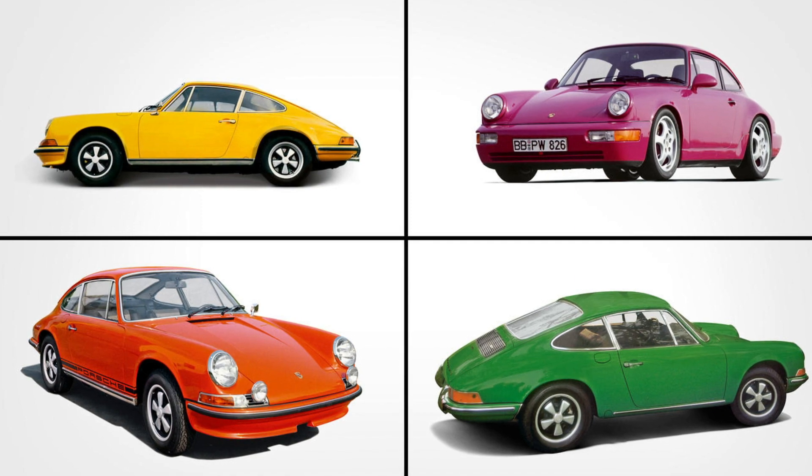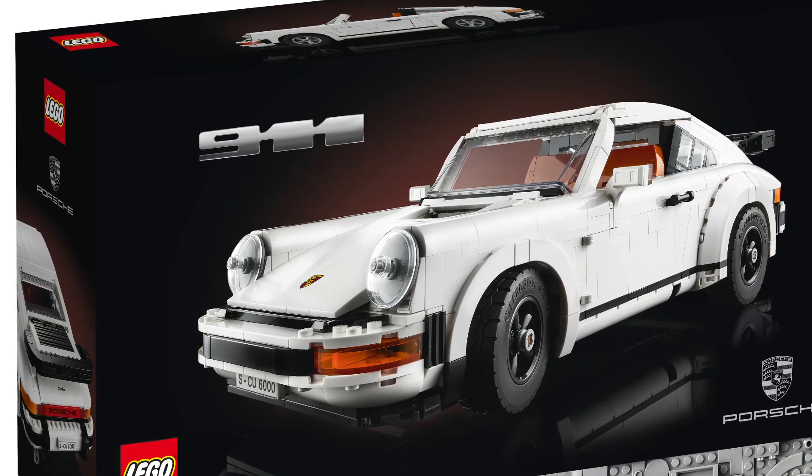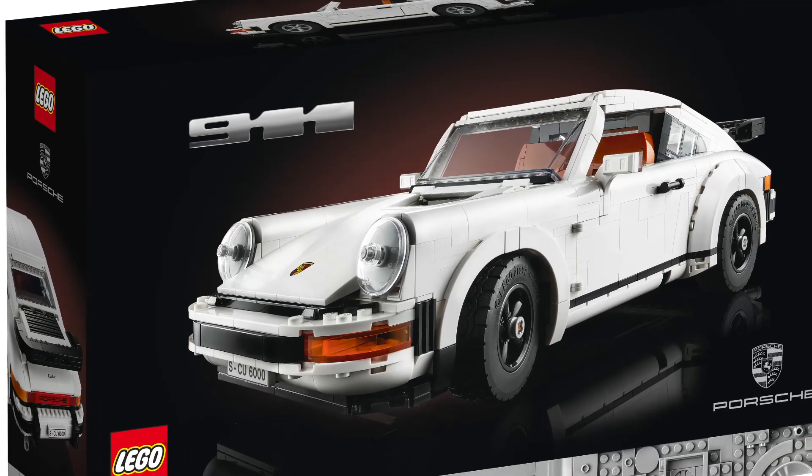I will link that video in the top right corner once it goes live. Now let's go back to the box — we can see an old-school 911 badge along with the Porsche and LEGO logos beside the car.